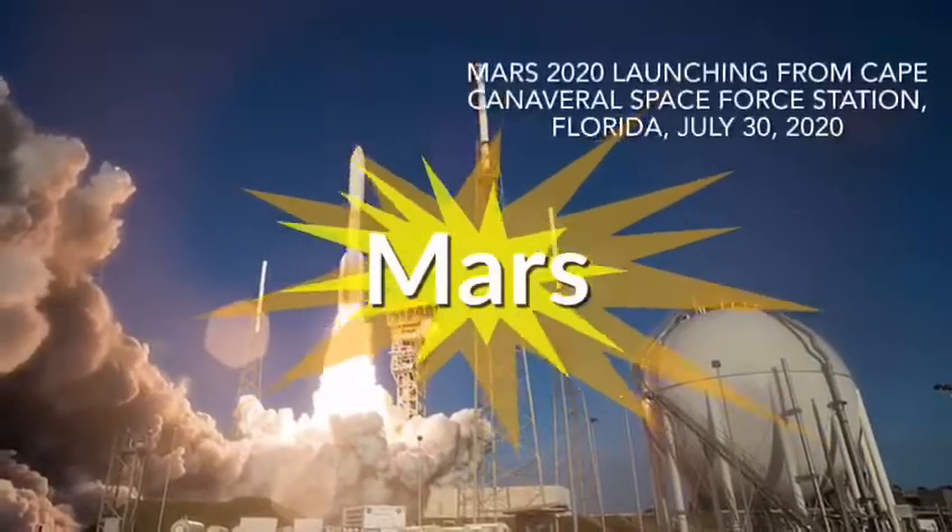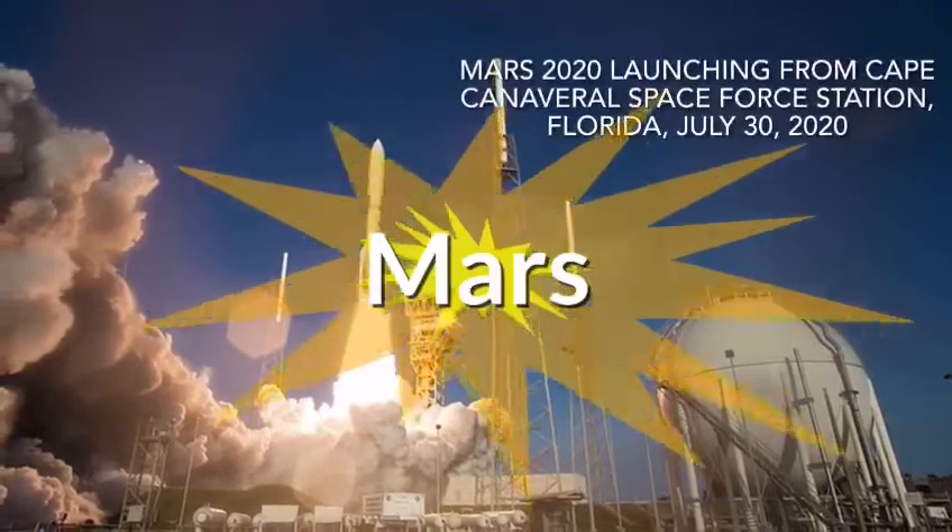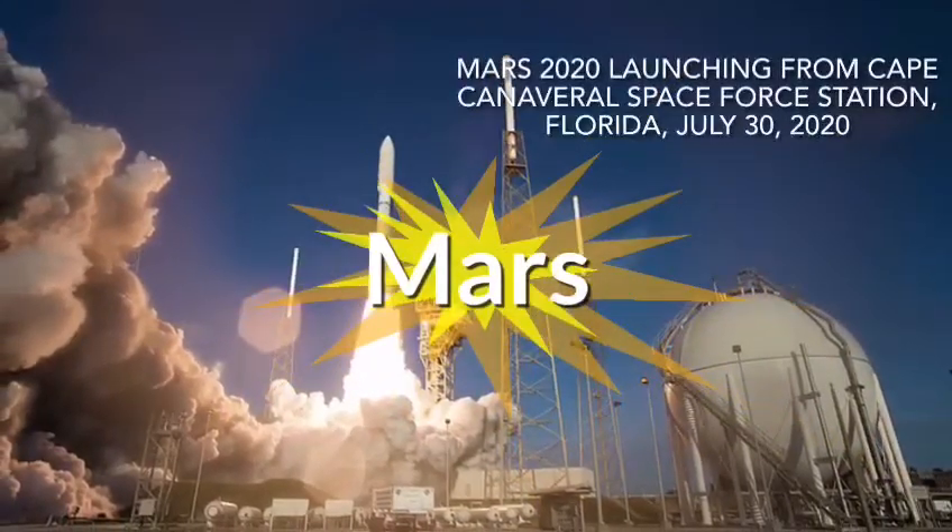Hi friends, my name is Radha. Today I am going to tell you about an interesting topic. It's about NASA Mars 2020 mission.